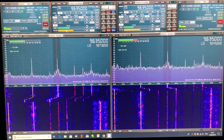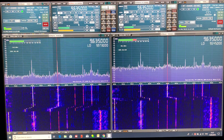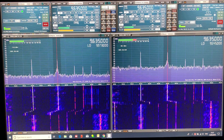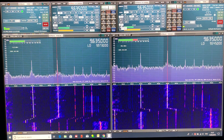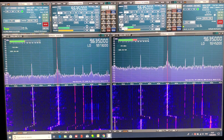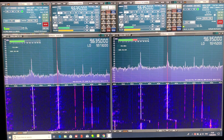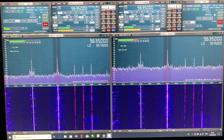Let's go down to 9635 kilohertz and listen. I think 9635 is Radio Turkey. So what have we got — signal to noise peaking at 36 with the MA305 on the left.